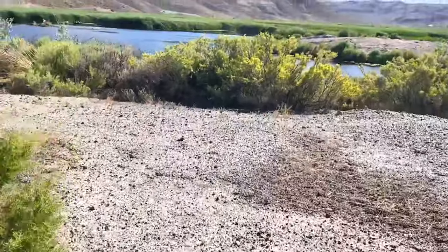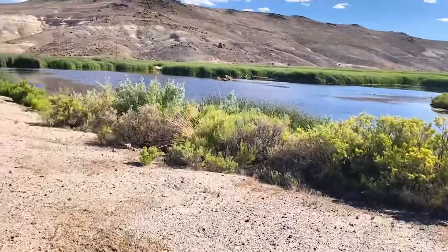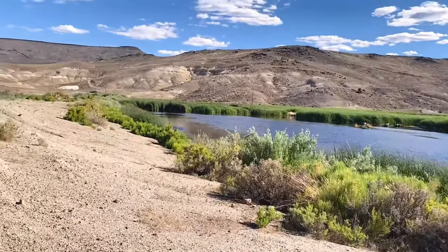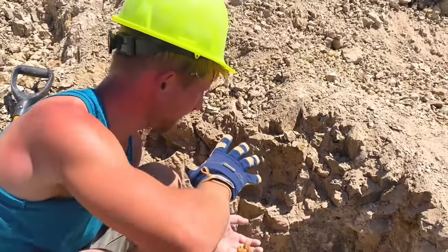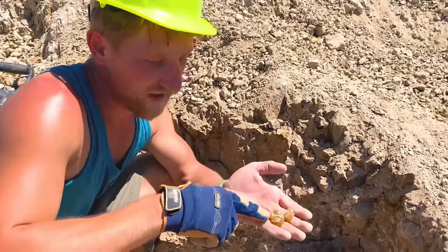The Royal Peacock Opal Mine is one of our favorite mines in the country. It has been family owned since 1944 and resides in the world famous Virgin Valley. The mine offers bank digging and bountiful tailing dumps. I just knocked this big chunk out and found a bunch of little pieces of opal, and there's actually a log or branch in the wall right here.